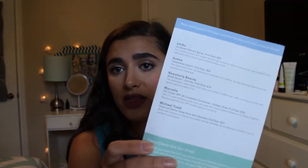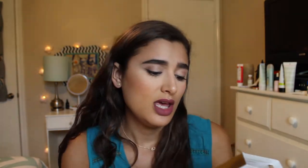First we're going to do Birchbox. This month the box is really cute and it comes with a card to tell you all the details of everything inside. The first thing I tried out is the Marcel CC Cream in Golden Glow.